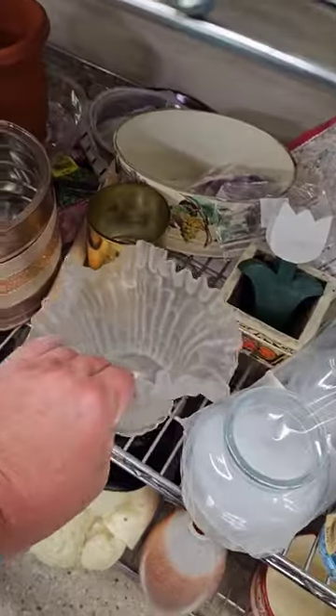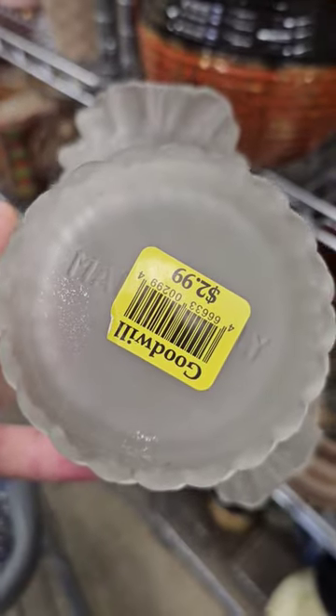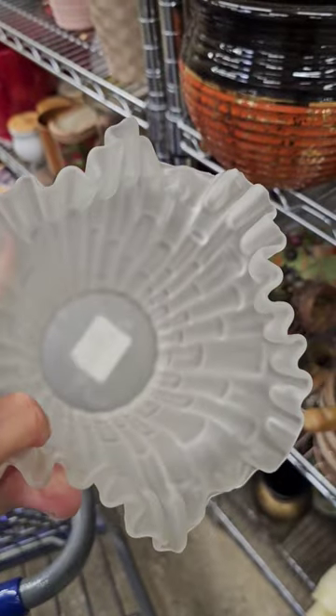What else can I see here? Absolutely love this. It's kind of a cane pattern with a ruffle for only $2.99. It is made in Italy, and I love the frosted glass detail to this.